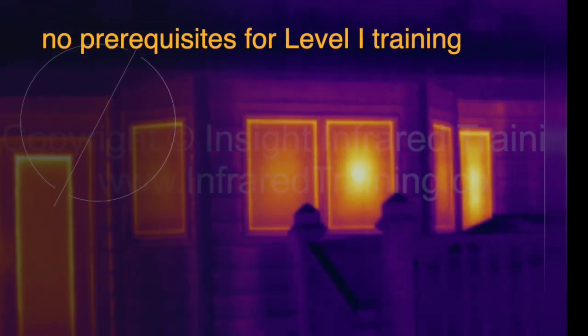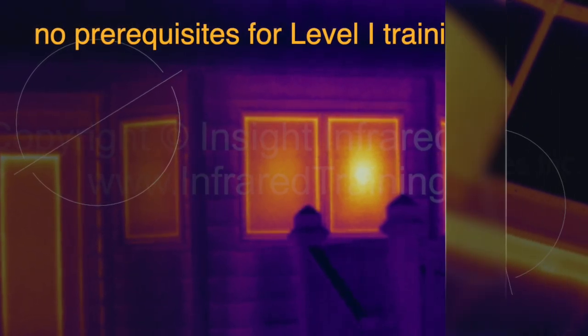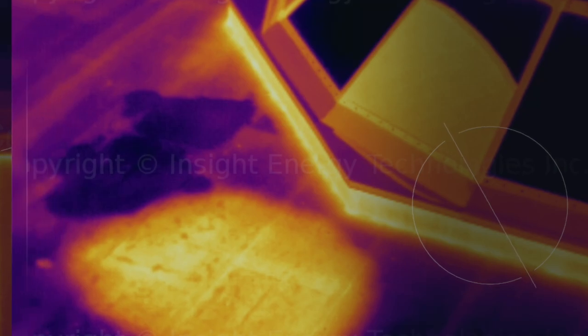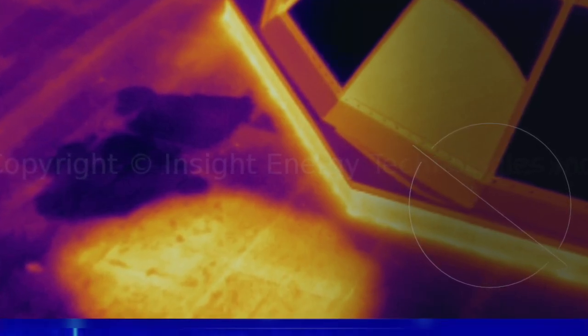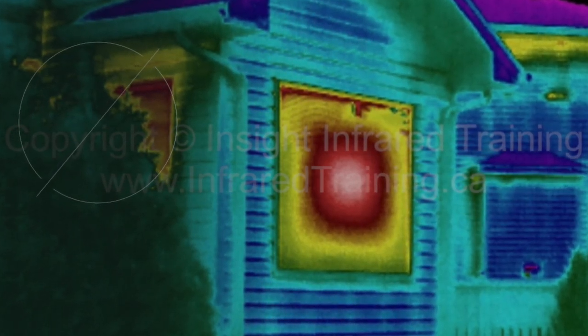Course topics include: overview of infrared applications, heat transfer concepts, basic infrared theory, emittance, reflectance, transmittance, electrical systems inspections, setting up an IR program, rotating equipment inspections, active thermography, report generation, structural inspections, insulated roof inspections, and more.